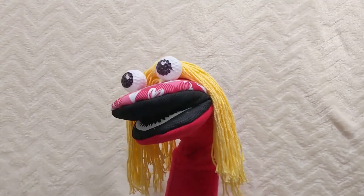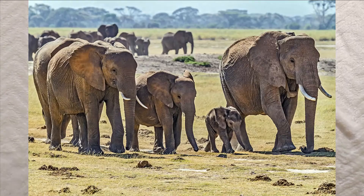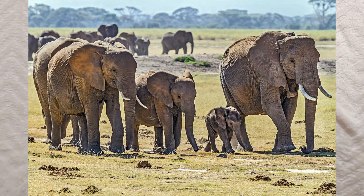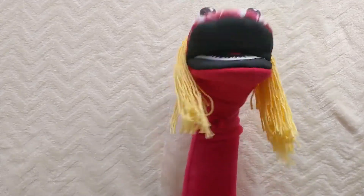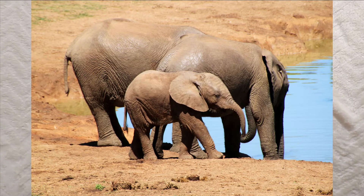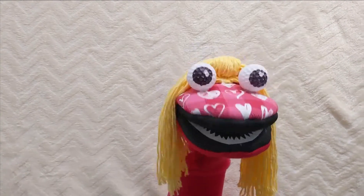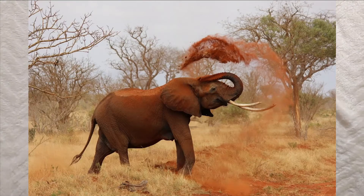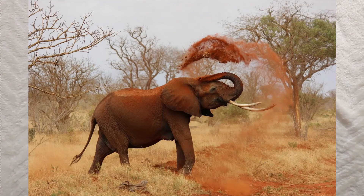Wild elephants live in families called herds, led by the oldest female called the matriarch. A young male elephant stays with the herd until he is about 15 years old. He then leaves and lives alone, like most bull elephants.